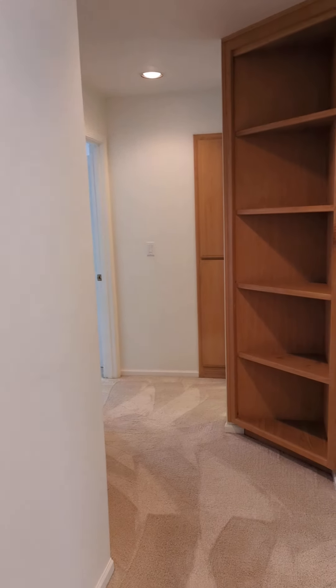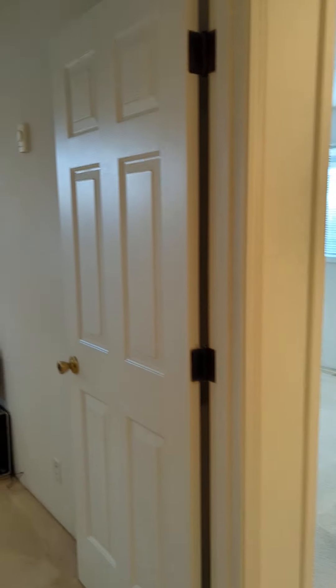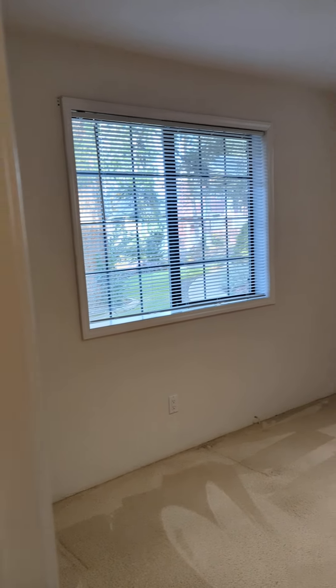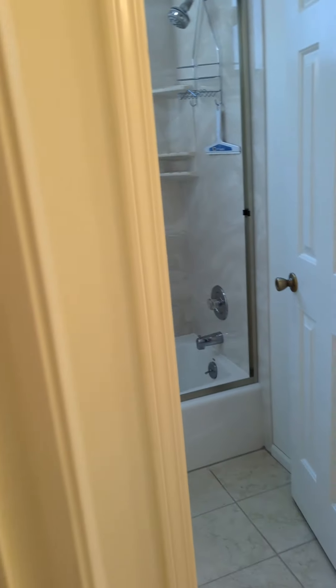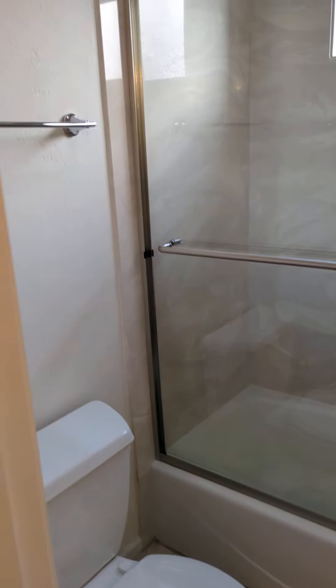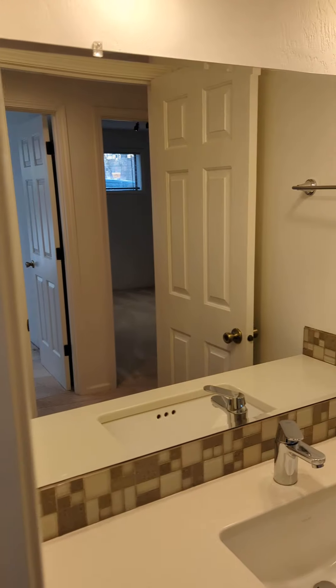We'll head this way and look at the bedrooms. Here we are in bedroom number one, and bedroom number two. Right across the hallway is the hall bathroom with tub and shower, and a sink area.